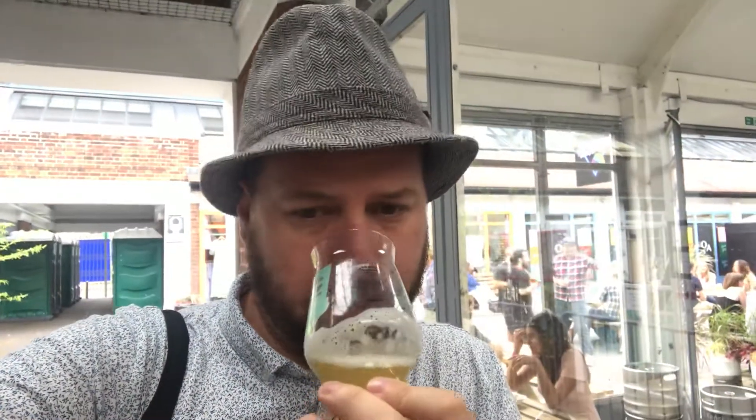Let's get an aroma then, see what we get. I must admit, I've had a few sips already, so I kind of know what the deal is with this beer. The aroma is really damn good.